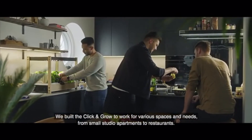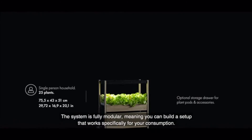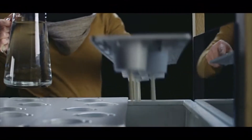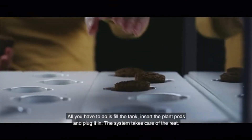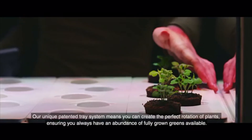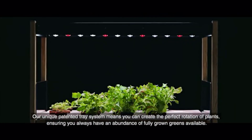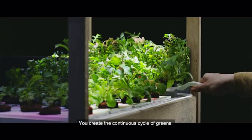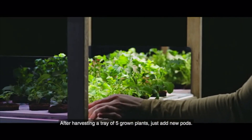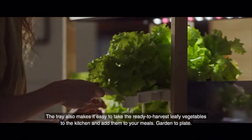We built the Click and Grow to work for various spaces and needs, from small studio apartments to restaurants. The system is fully modular, meaning you can build a setup that works specifically for your consumption. All you have to do is fill the tank, insert the plant pods, and plug it in. The system takes care of the rest. Our unique patented tray system means you can create the perfect rotation of plants, ensuring you always have an abundance of fully grown greens available. After harvesting a tray of five grown plants, just add new pods. Garden to plate.